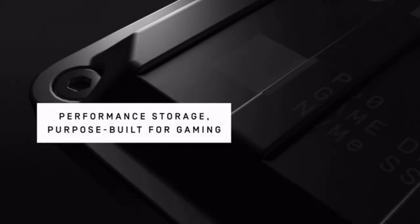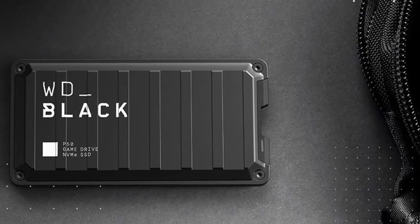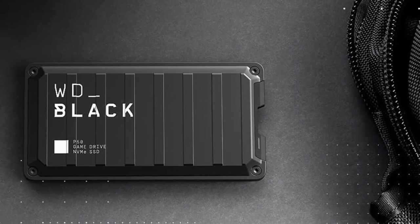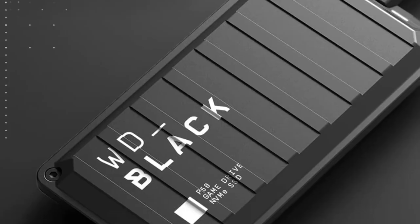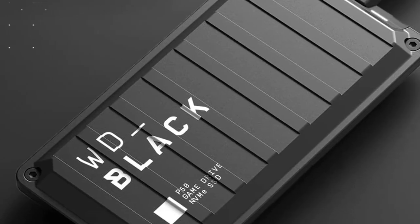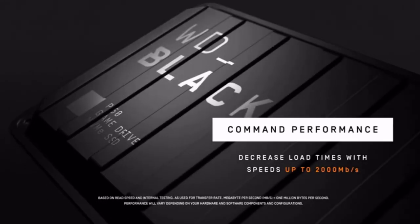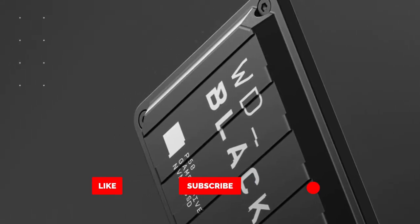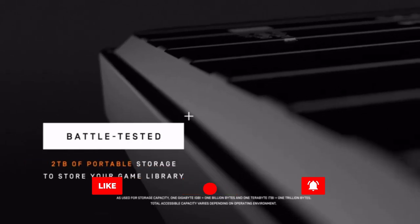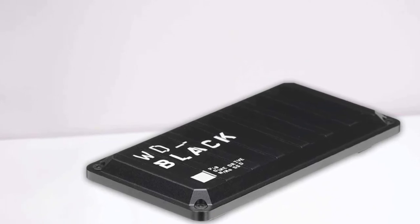Number five: WD Black P10 Game Drive SSD. While you might not be able to play the latest generation of console games from an external hard drive, there's still a big benefit to having extra space. The WD Black P10 Game Drive connects over a USB 3.0 connection. Even when you can't play directly, you can quickly transfer games back over to your console's internal storage to play. This eliminates worry about your internet bandwidth or data caps that comes with always re-downloading them.